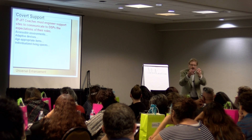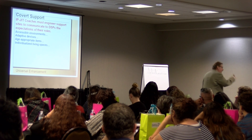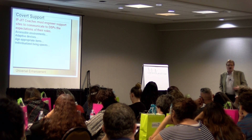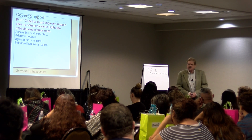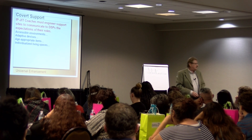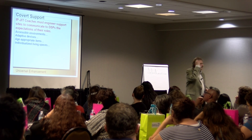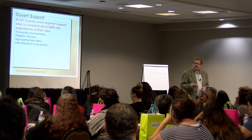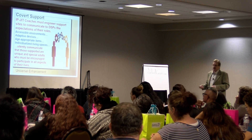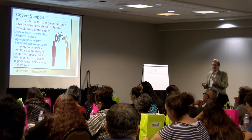When you go into residences that are void of individualization, it puts people at great risk. Those are decisions management commonly makes. And don't tell me about people tearing things off the wall — figure it out. Get Mod Podge. If the person likes certain things, get posters on the wall, use Mod Podge. It takes a hammer to get that off the wall. Everything has a solution. Silently communicate that those supported are unique and special adults who must be encouraged to participate in all aspects of their lives.